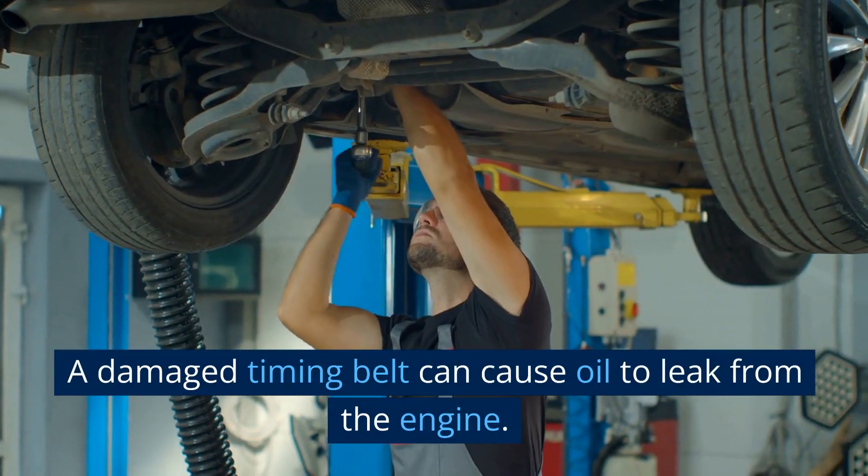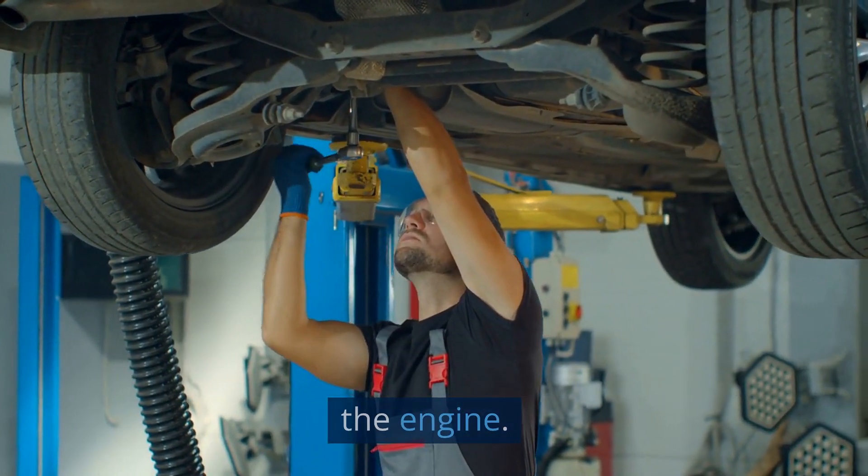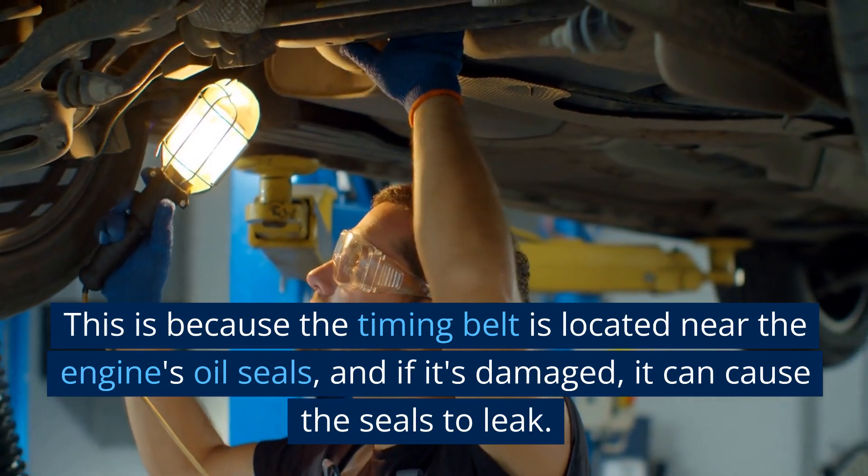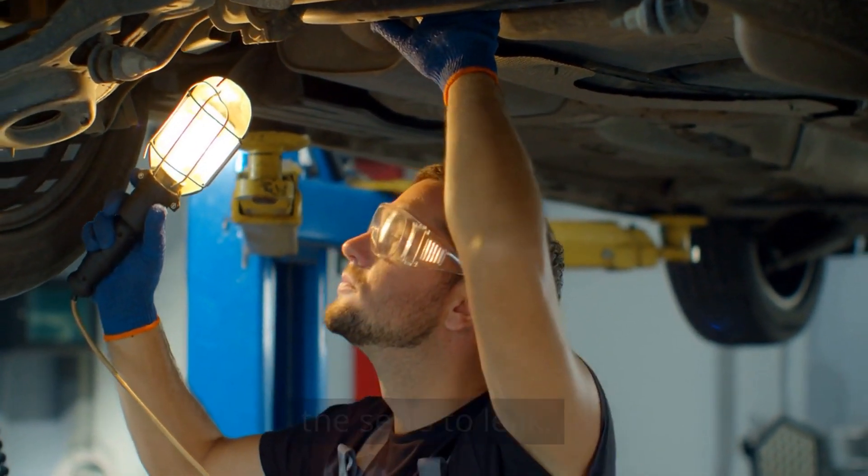Oil leaks. A damaged timing belt can cause oil to leak from the engine. This is because the timing belt is located near the engine's oil seals, and if it's damaged, it can cause the seals to leak.